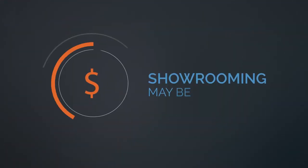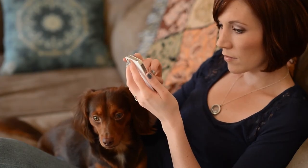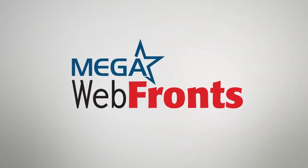Showrooming may be the future of retail. That's why we work so hard to make sure you stay on the cutting edge and in front of your customers, wherever they are. Your mobile webfront is included at no extra cost. It's customizable and fully automated. Webfronts — the best way to beat your competition and win more business from showroomers.